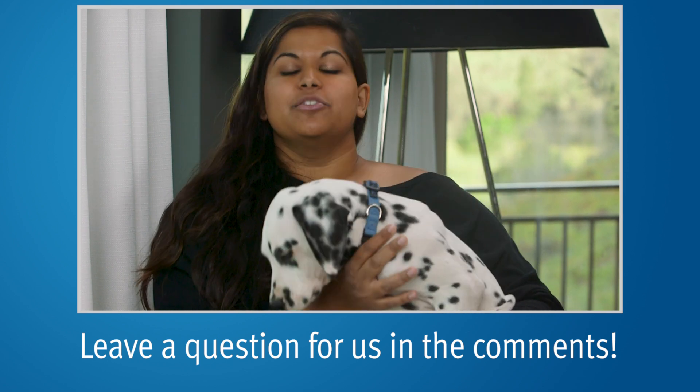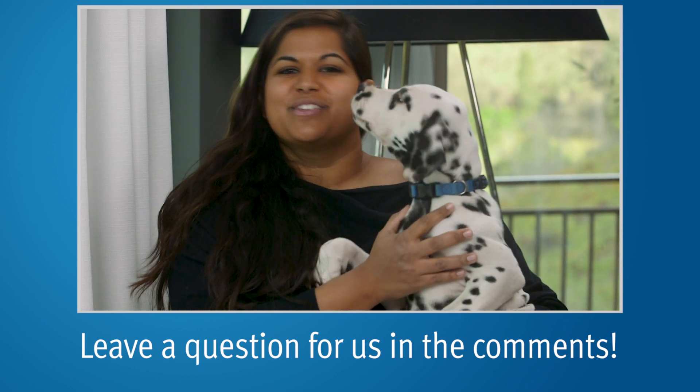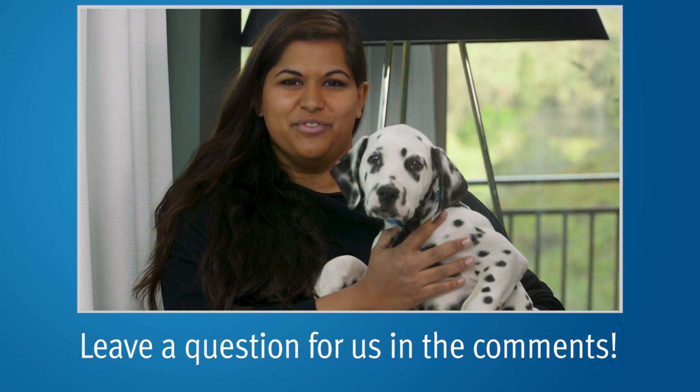Subscribe to our YouTube channel and visit our website, pcri.org, for more information.